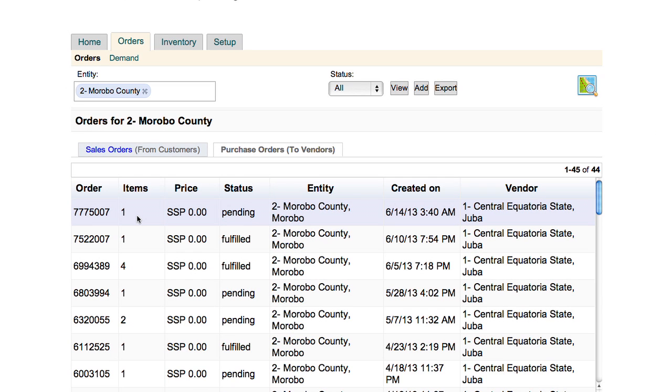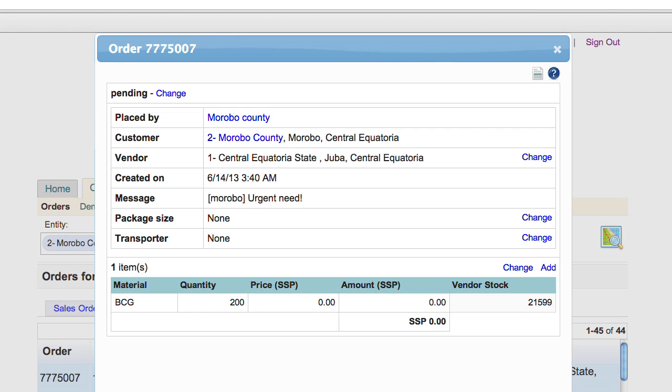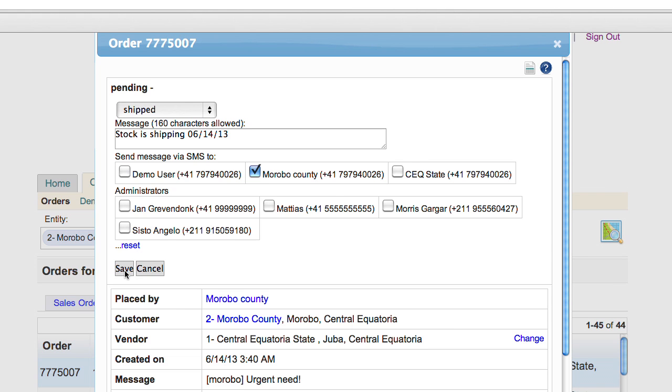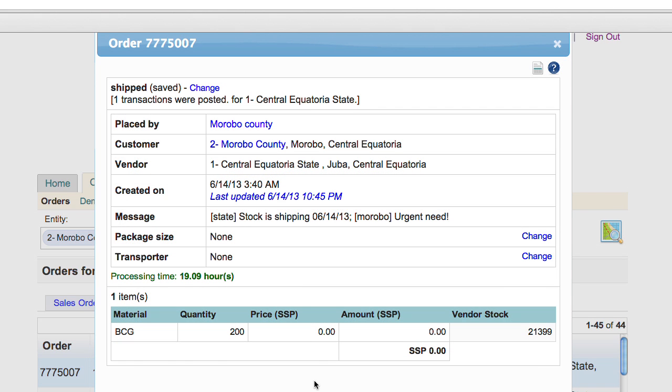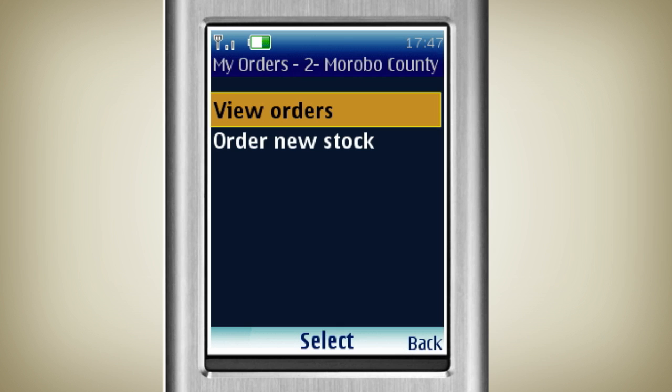Let's see how a state manager uses Logi Web. He signs in and views all pending orders, then views the details of the order Christopher has submitted. He confirms the order and sends Christopher an SMS message with details of his response. When the order arrives, Christopher records the arrival on his mobile phone.